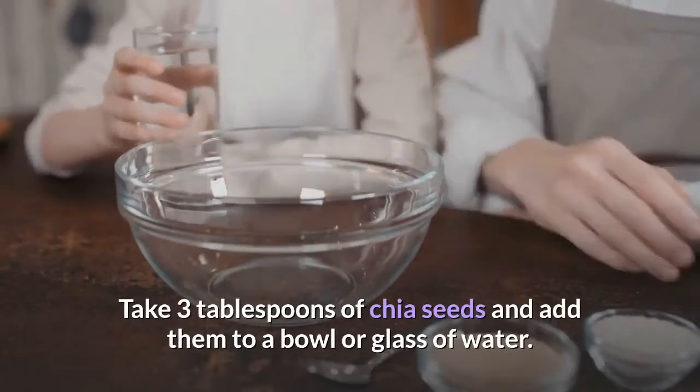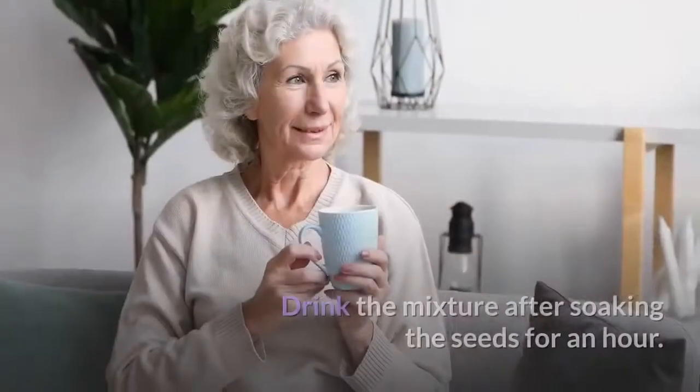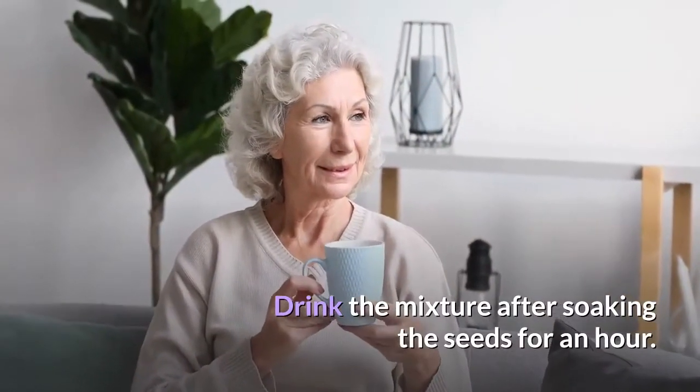Take three tablespoons of chia seeds and add them to a bowl or glass of water. Drink the mixture after soaking the seeds for an hour.